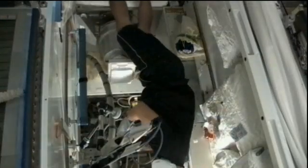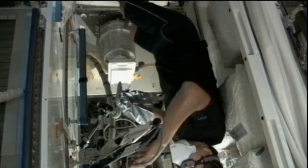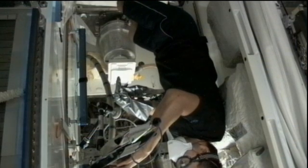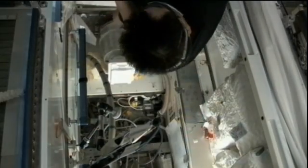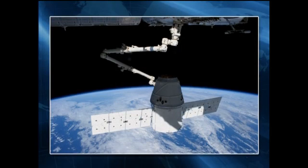Also on Tuesday, Hoshide photographed the racks inside the European Space Agency's automated transfer vehicle, ATV-3, which delivered 7.2 tons of food, fuel and supplies, and will depart the station on September 25th for a destructive re-entry in Earth's atmosphere the following day. Hoshide and Williams also teamed up in the afternoon to prepare for the arrival of the SpaceX Dragon cargo craft, reviewing procedures for grappling Dragon with the station's robotic arm and berthing it to the Earth-facing side of the station's Harmony node.